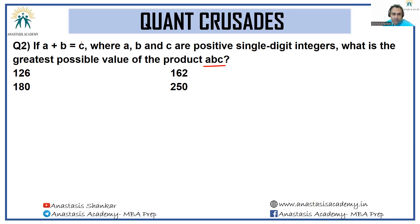The best case would be if C was equal to 9. Now A and B add up to 9 and their product has to be large, and they have to be single digit integers. The best case would be when they are as close together as possible: 4 and 5. So when you multiply them, you get 4 into 5 into 9, and the answer to the question will be option C, 180.